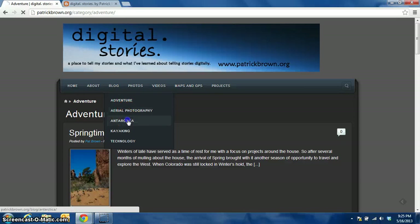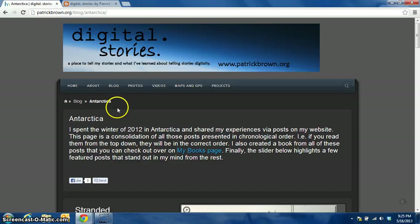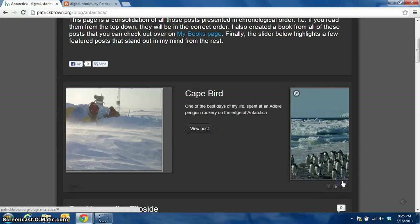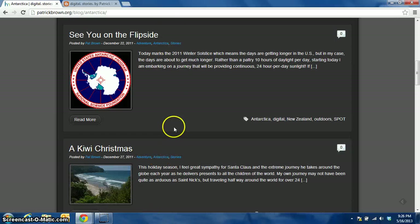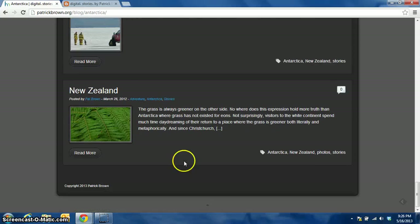Similarly with aerial photography. Antarctica is one of my favorite sections. This one's actually a page and the page shows a lot more content organized the way I want. I've got this little slider down here that shows some of my favorite posts, as well as all of the posts that I wrote when I was down there, and these are all presented in chronological order.